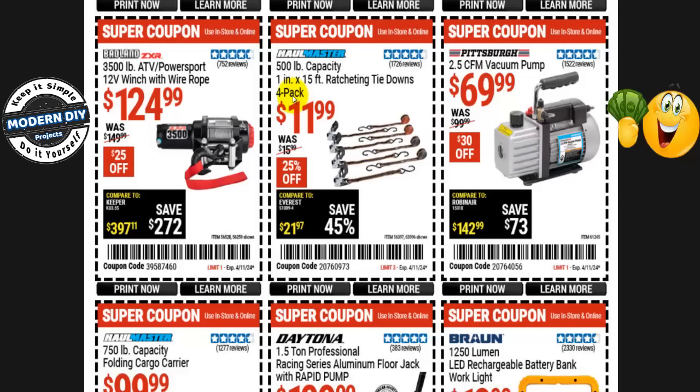The Hallmaster 500-pound capacity 1-inch by 15-foot ratcheting tie-down 4-pack is $12 right now, normally $16 — that's 25% off. Not going to be on sale. The Badland ZXR 3,500-pound ATV/power sport 12-volt winch with wire rope is $125 right now, normally $150 — you save $25. Also not going to be on the Spring Black Friday sale.